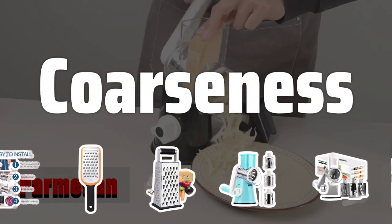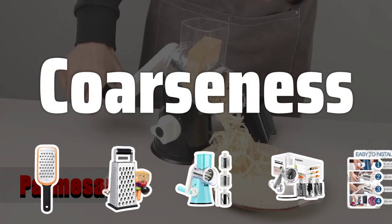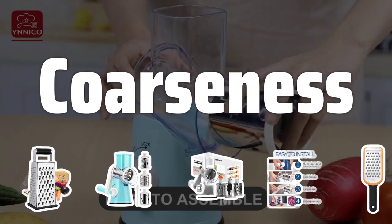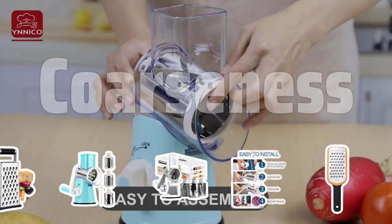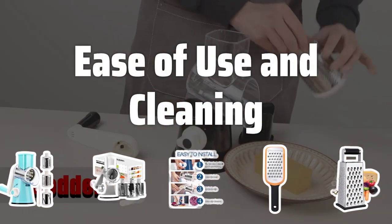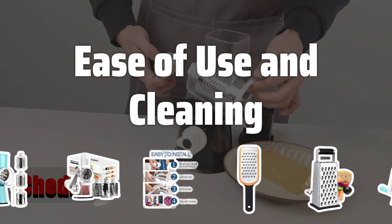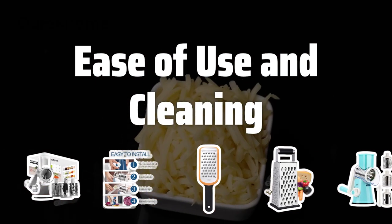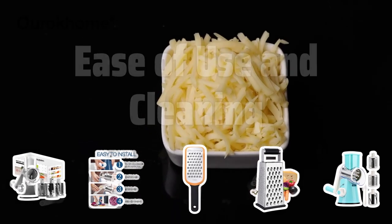Coarseness. The coarseness of the grating surface is another important factor. Coarse graters are ideal for shredding ingredients like cabbage, while fine graters are perfect for grating hard cheeses or chocolate. Ease of use and cleaning: choose a grater that is easy to use and clean. Look for non-slip handles and feet for a secure grip, and opt for dishwasher-safe parts for easy cleaning.